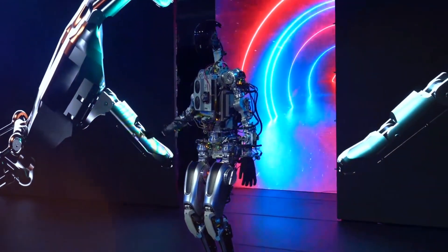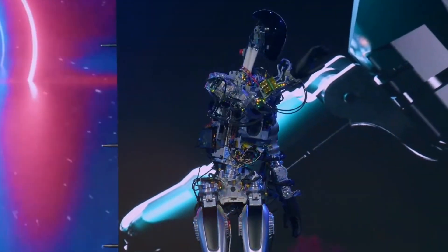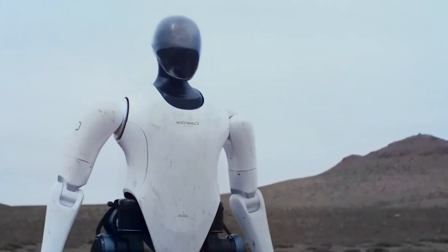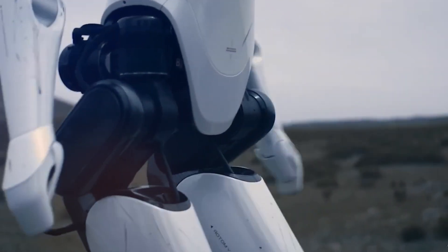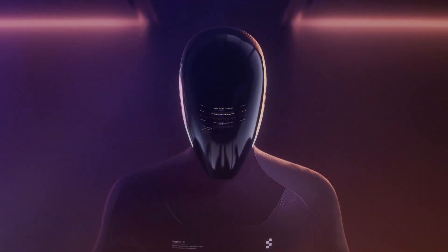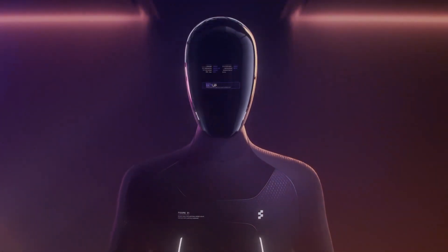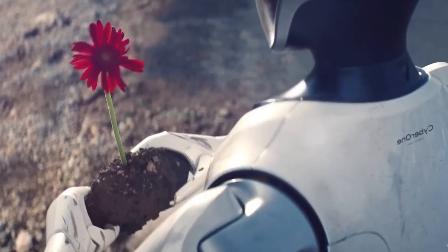Tesla's foray into humanoid robotics is a testament to the company's commitment to innovation and technological advancement. The Optimus Gen 2 represents a significant leap forward in the development of robots that can be seamlessly integrated into our daily lives. While humanoid robots have been a topic of fascination for years, Tesla's approach brings a futuristic and aesthetically pleasing design to the forefront, making robots more approachable and user-friendly.